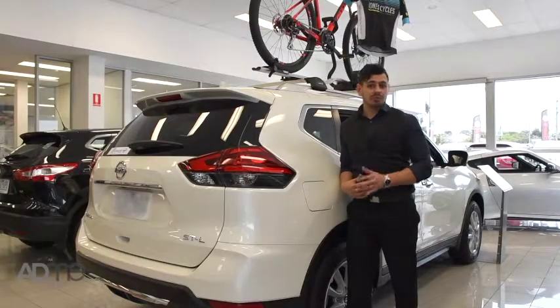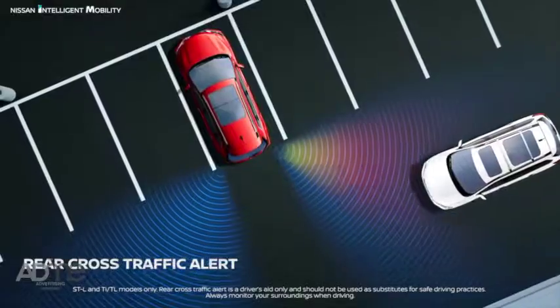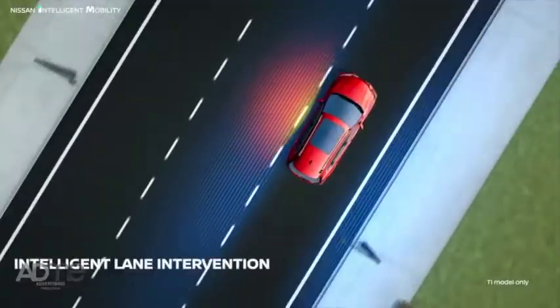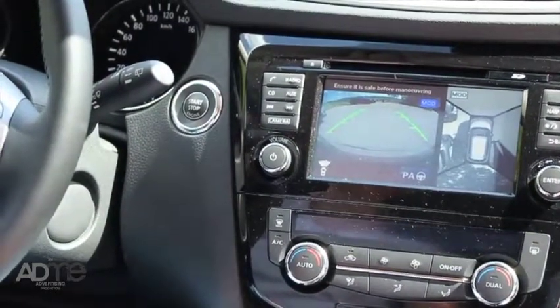This SUV also comes packed full of safety features. It's got intelligent cruise control, blind spot warning, rear cross traffic alert, emergency braking with pedestrian detection, lane intervention, and an all-around view monitor, which grants a virtual 360 bird's eye view of your vehicle. No wonder the Nissan X-Trail has a 5-star ANCAP safety rating.